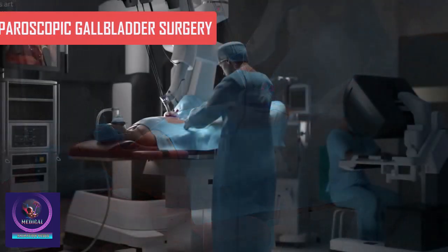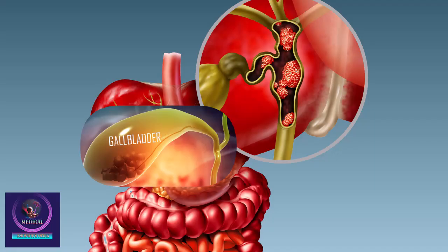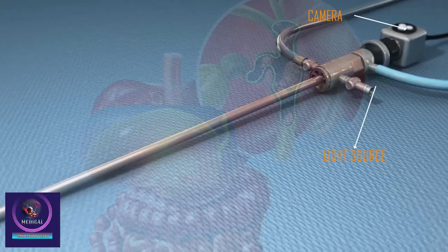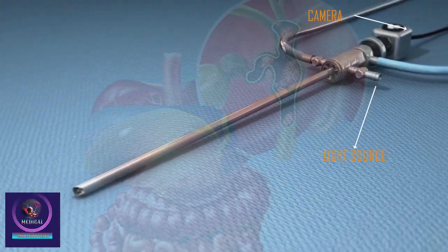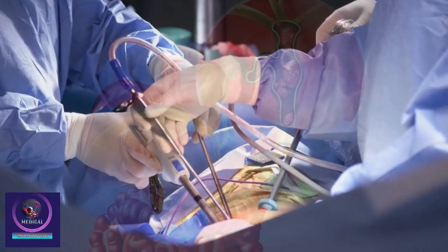Laparoscopic gallbladder surgery is a minimally invasive procedure performed to remove a diseased gallbladder through small incisions in the abdomen. A thin flexible tube called a laparoscope, which contains a camera and light source along with special instruments, are used to carry out the procedure.